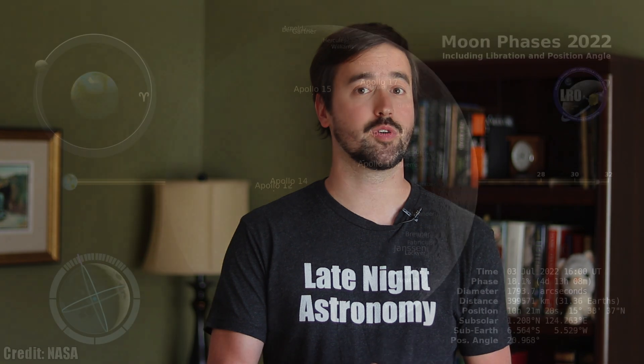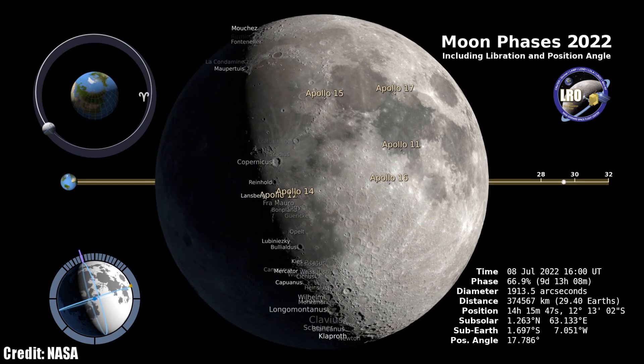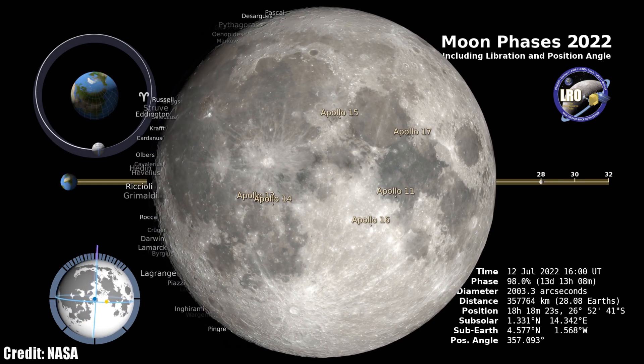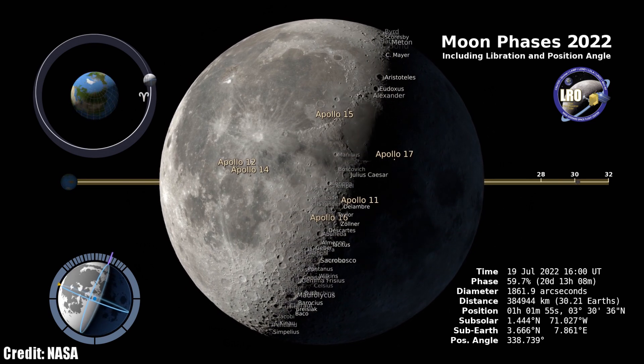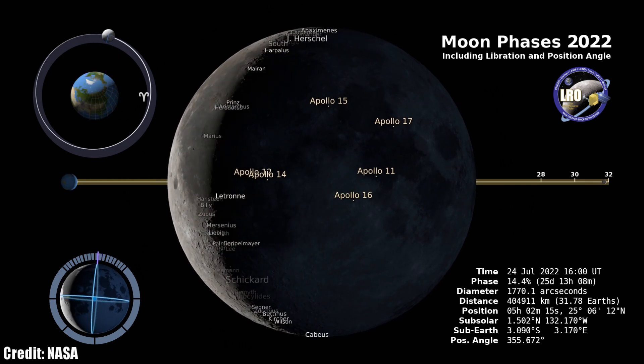As we leave behind the meteor showers, let's go deeper into our solar system by taking a look at the phases and events with the moon for July. It begins with a first quarter moon on July 6th. July 13th brings a full moon to light up the sky and ruin your astrophotography plans — my wife says I'm too hard on the moon, but it seems like whenever the clouds are gone, the moon is out. July 20th brings the last quarter moon, with the new moon occurring on the 28th.